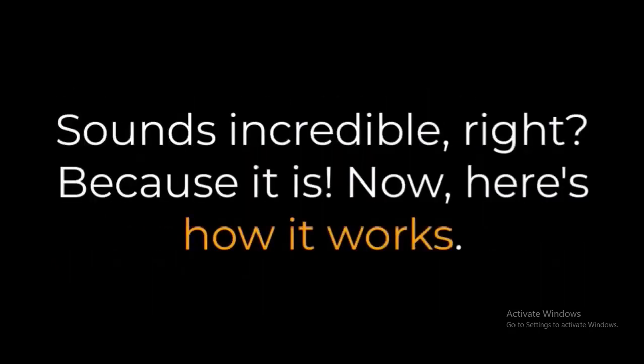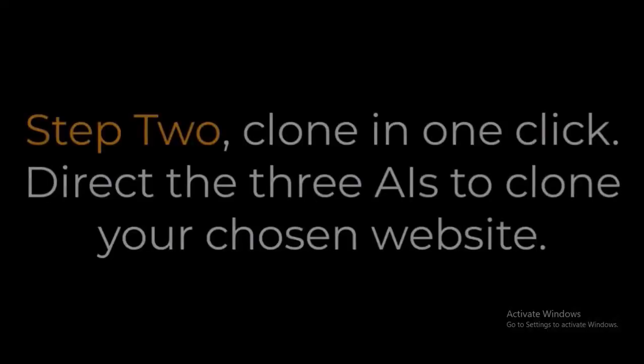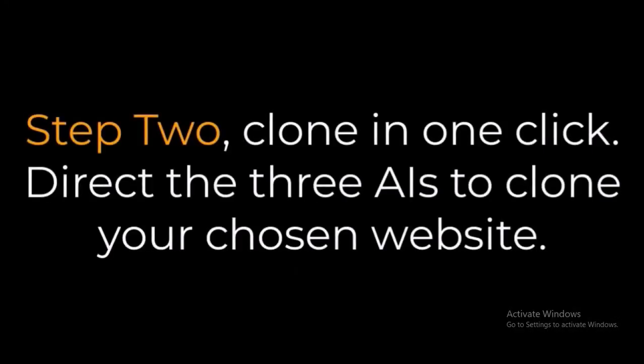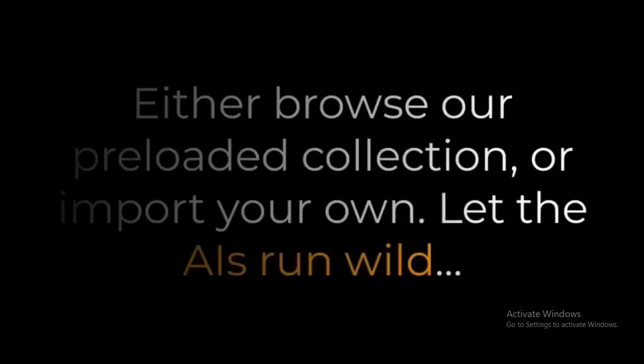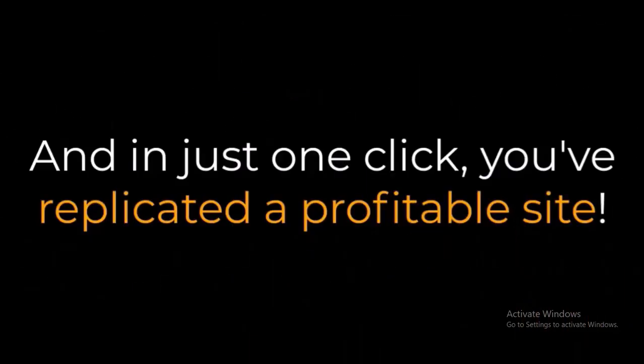Here's how it works. Step 1: Login and launch the app right from your browser. Step 2: Clone in one click — direct the three AIs to clone your chosen website. Either browse our preloaded collection or import your own, let the AIs run wild, and in just one click you've replicated a profitable site.